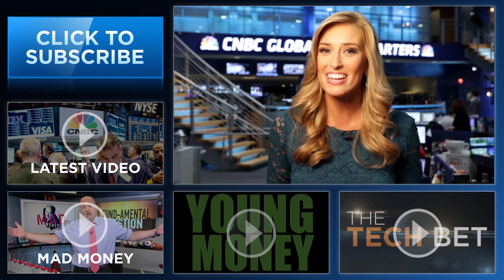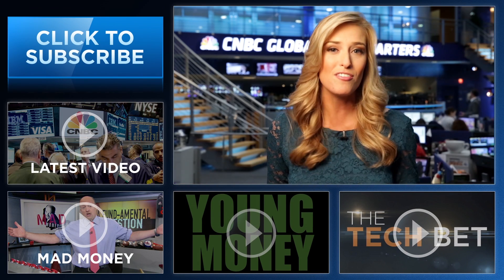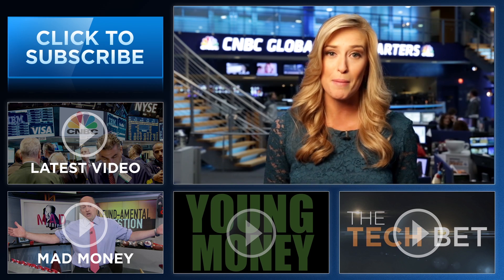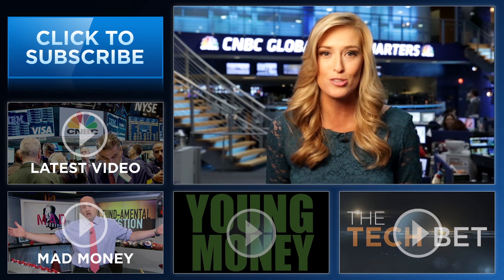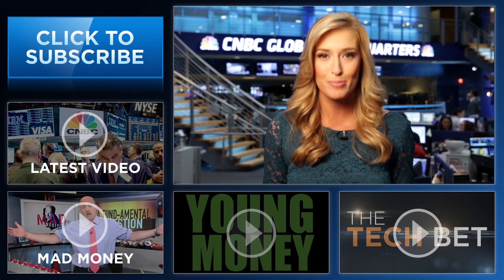Hey YouTube fans, I'm Landon Dowdy from CNBC. Thanks so much for checking out our channel. Here you'll find videos packed with all the info that you need to be smarter about your finances. Be sure and subscribe by clicking right here, and click on all the videos around me to see CNBC's original series Young Money, Tech Bet, Cramer's Mad Money, and all the latest from CNBC.